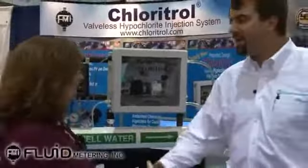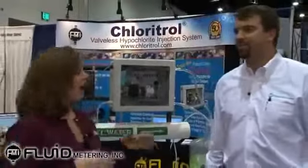Hi, I'm Angela Godwin with Waterworld Magazine. We're here on the show floor of ASO9 in San Diego talking with Tom Warren of Fluid Metering. Tom, thank you so much for being with us. Now, I understand that you guys have a brand new patented technology that you're really excited about.